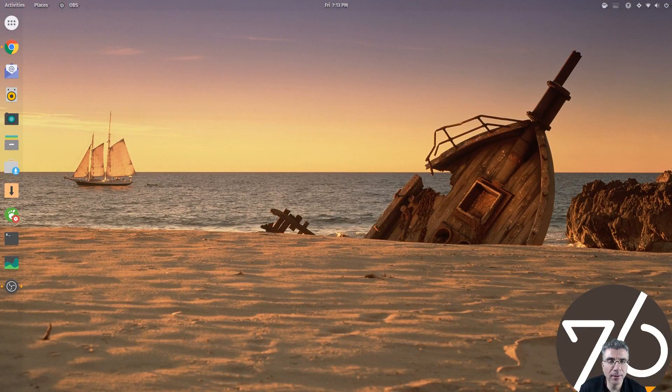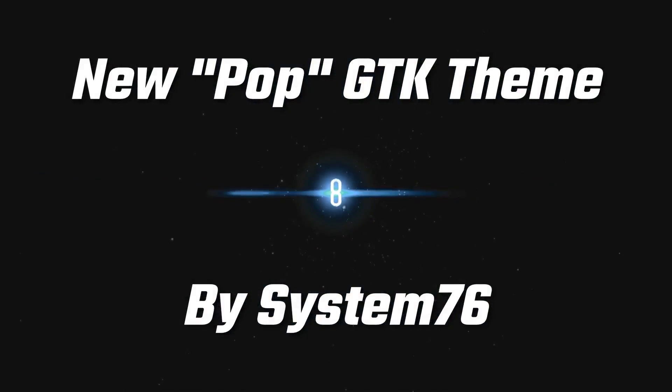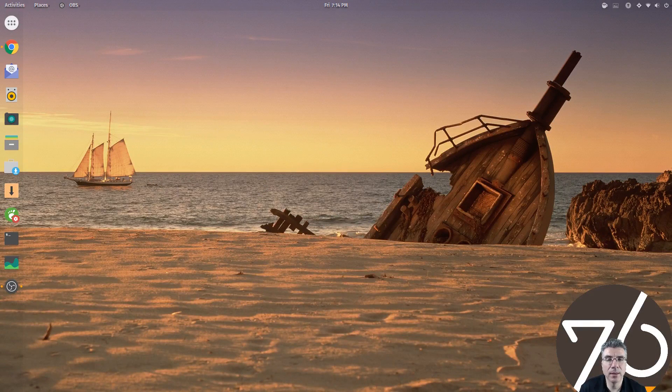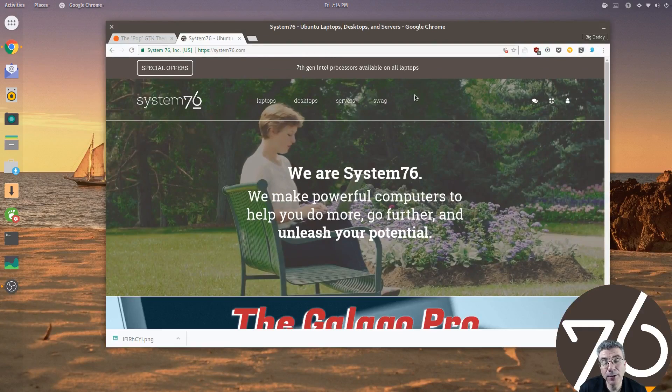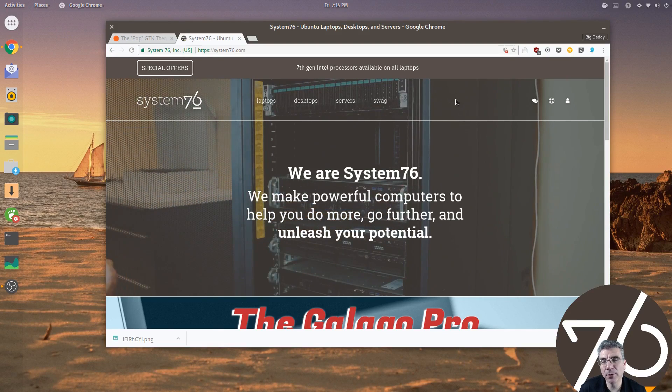Big Daddy here, and today we're going to take a look at a brand new theme from a company you may already know. The good folks over at System76, a US-based company that offers computers out of the box with Linux on them, are now creating their own theme that they will be using on their desktops.